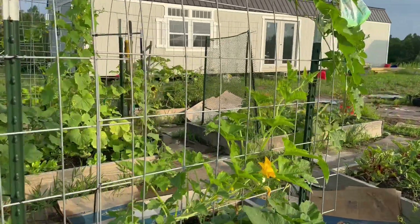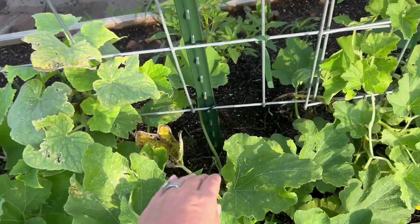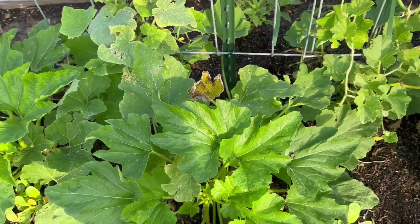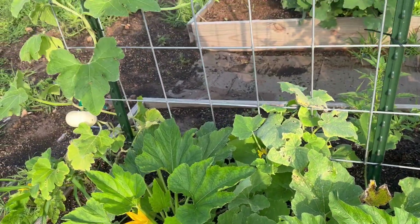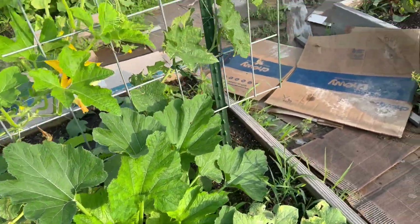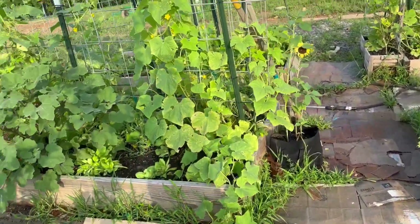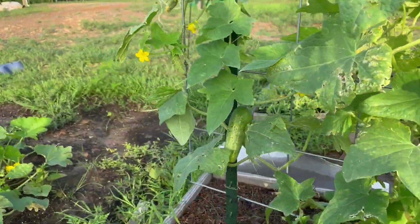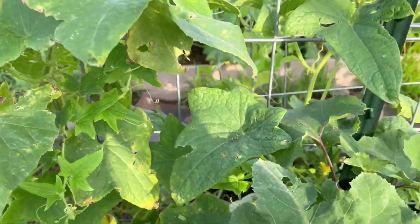Everything's standing up nice and happy except for this damage from squash bugs. So I've been dealing with them — I've actually ripped a couple plants out because of the squash bugs. It's been really bad. I have not sprayed at all this year. And it looks like I have a couple cucumbers to pick still. I'm still getting a lot of fruit and stuff.